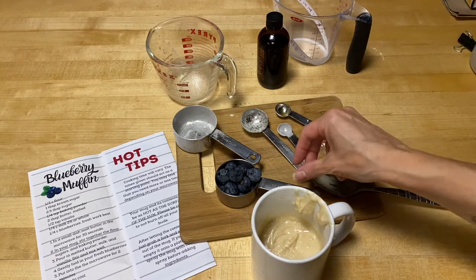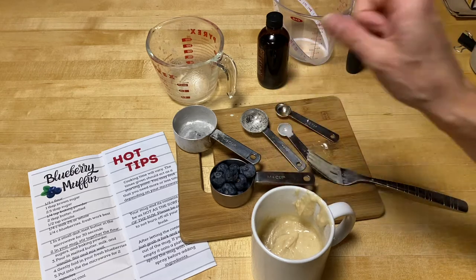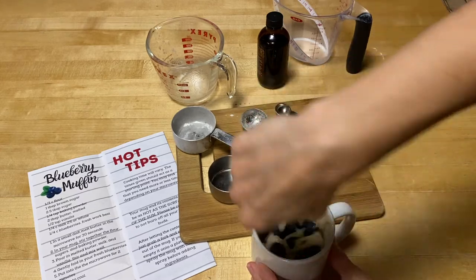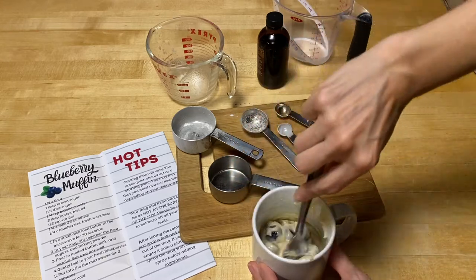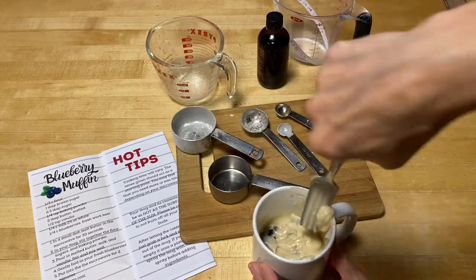We're going to gently fold in our blueberries, and then put this in the microwave for two minutes. So here we go — blueberries in. Gently fold. Try not to stab your blueberries. My blueberries were huge, actually. So here I am over at the microwave.